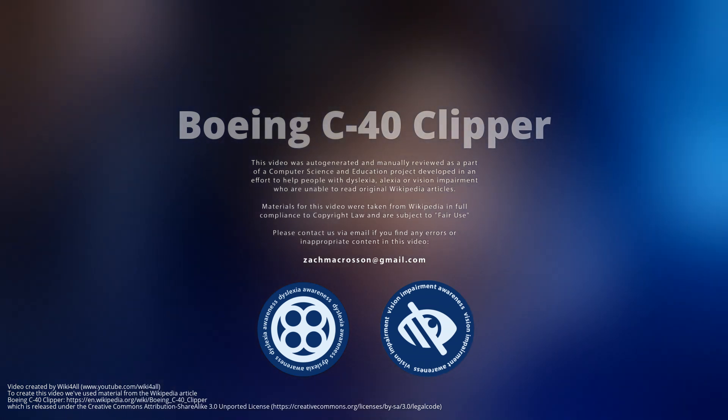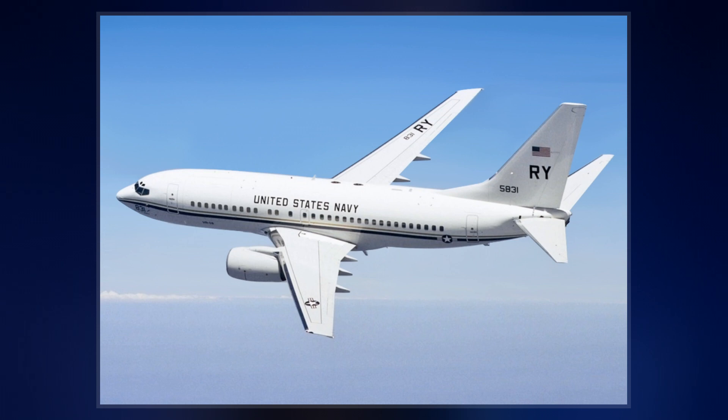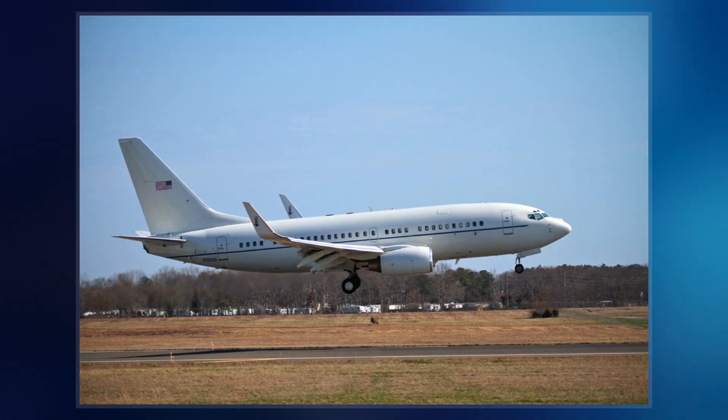The Boeing C-40 Clipper is a military version of the Boeing 737 next-generation used to transport cargo and passengers. It is used by the United States Navy, Air Force, and Marine Corps. The Navy C-40A variant is named Clipper, whereas the USAF C-40B/C variants are officially unnamed.